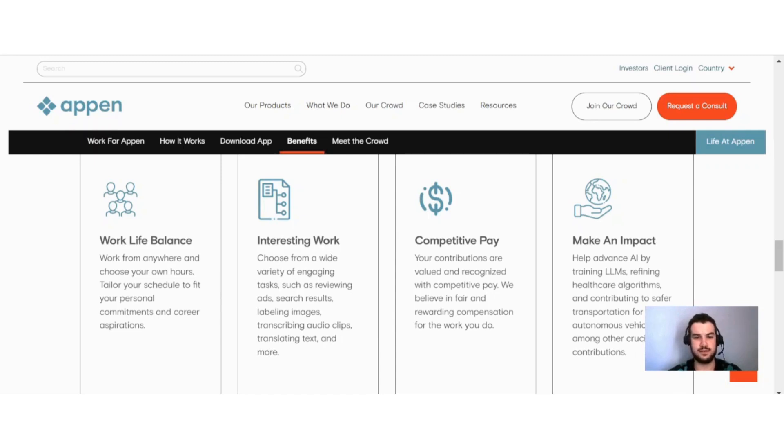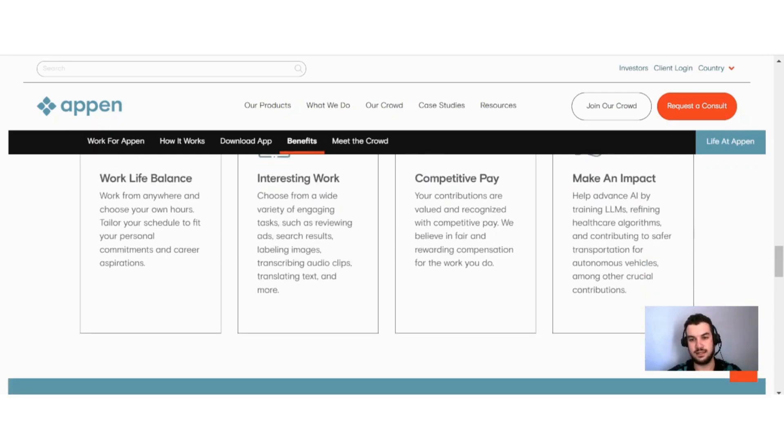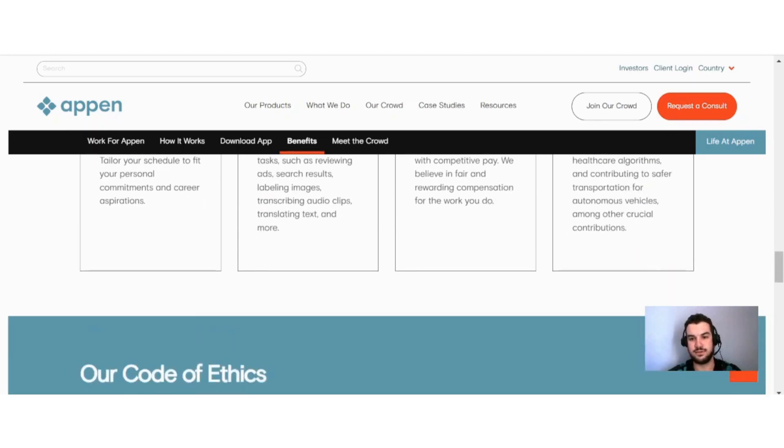There is also interesting work available — choose from a wide variety of engaging tasks such as reviewing ads, search results, labeling images, transcribing audio clips, translating text, and more. You also have competitive pay; your contributions are valued and recognized, and they believe in fair and rewarding compensation. Lastly, you can make an impact by helping advance AI through training LLMs, refining healthcare algorithms, and contributing to safer transportation for autonomous vehicles, among other crucial contributions.